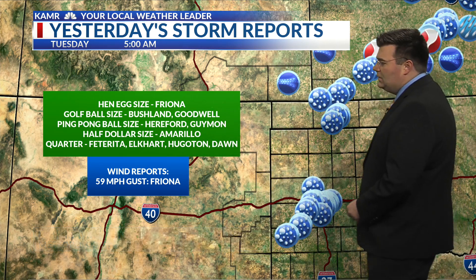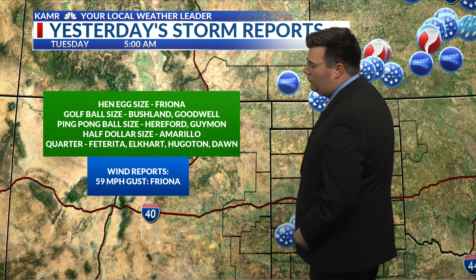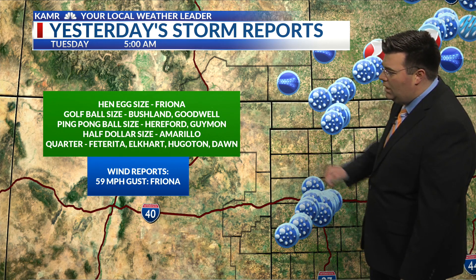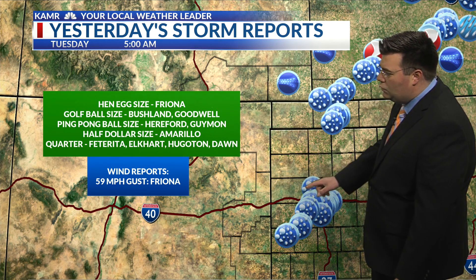They also saw half dollar size hail, which we also saw here in Amarillo — that's one and a quarter inch in diameter. We had quarter size hail in Felt, in southwestern Kansas, Elkhart, Hugoton, and Dawn. We also had golf ball size hail reported out towards Bushland and Goodwill, and ping pong ball size in Hereford and Guymon as well.